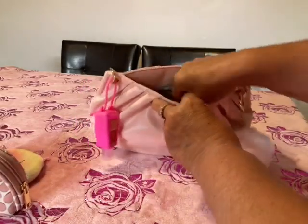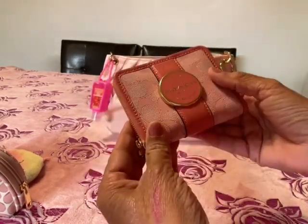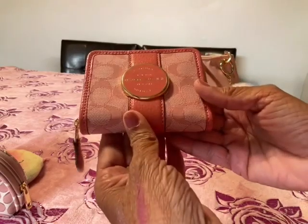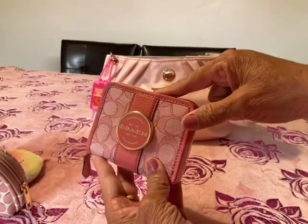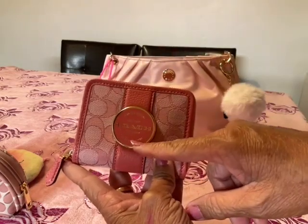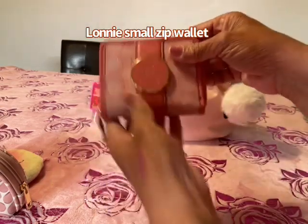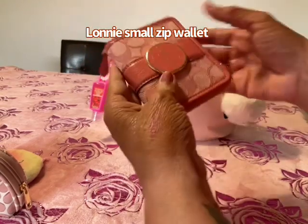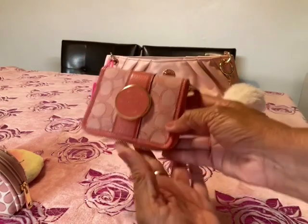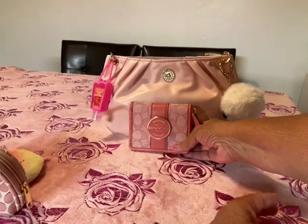In here I am using my Coach wallet — I forget the name of this wallet, but I'm sure most of you that are familiar with Coach will remember this. Maybe I'll write it on the screen, hopefully if I don't get too lazy. It's just so pretty, I love the color. This can go in any pink bag — it doesn't need to be Coach. I just think it's so beautiful.